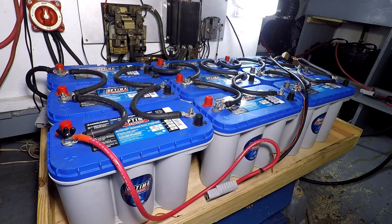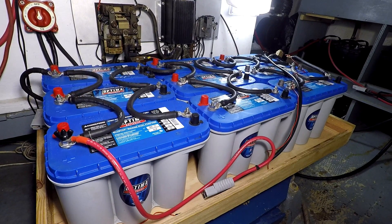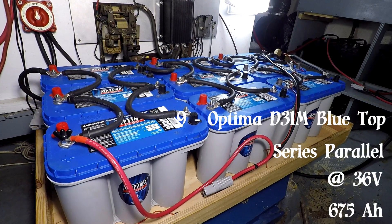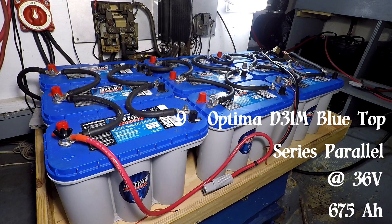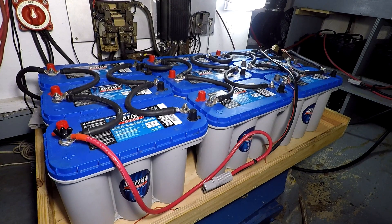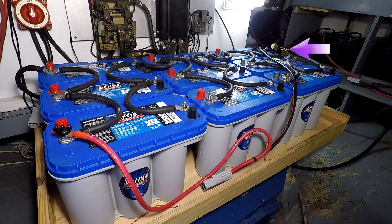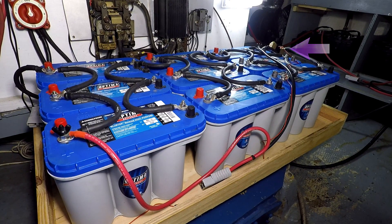Our third bank is located in the center of the engine room. This bank is our second motor bank. It consists of nine Optima D31M blue top batteries, wired series-parallel at 36 volts with a total of 675 amp hours. A second Bluetooth Victron battery monitor remains connected to this battery bank whenever we are motoring, and we switch it over to our house bank when we are anchored.